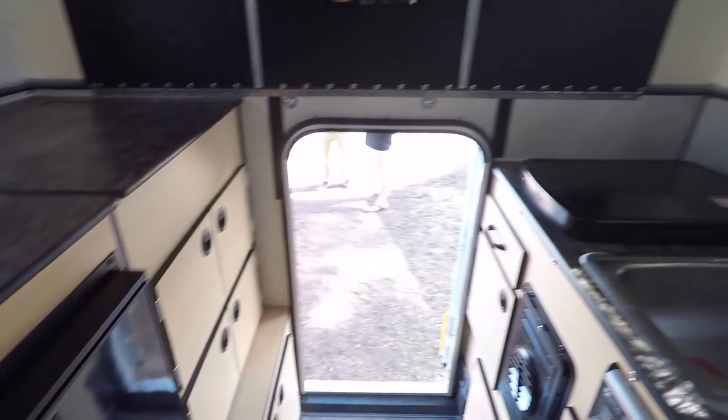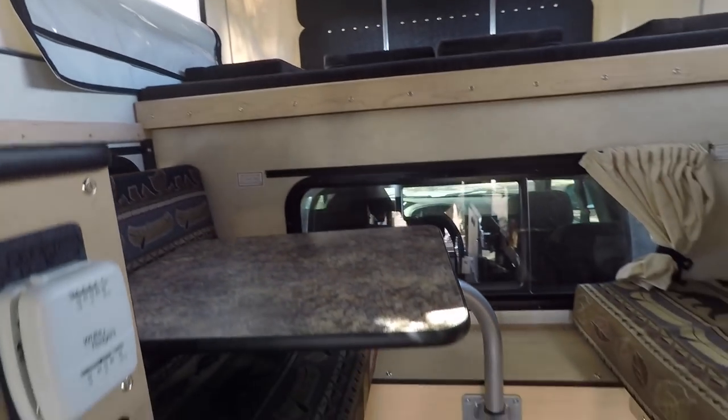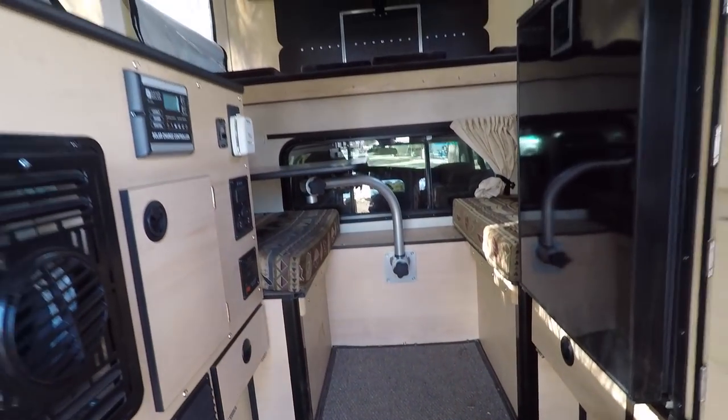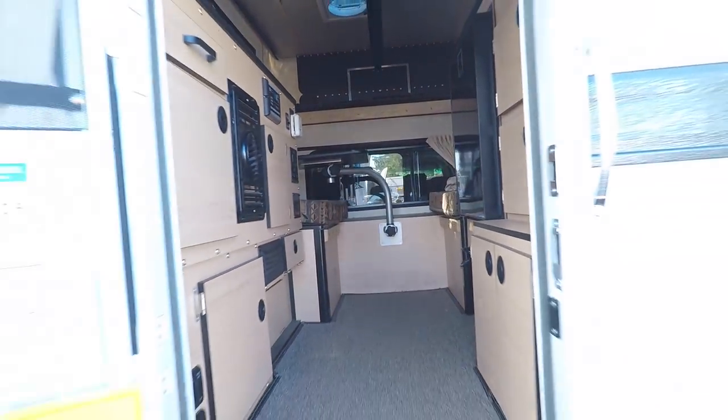It's a little bit bigger on this one. There's a mirror right there. But everything you need to go camping. The only thing it doesn't have is a toilet. And some people don't want a toilet — they want to do it outside. So you can sleep and eat and cook all inside here.